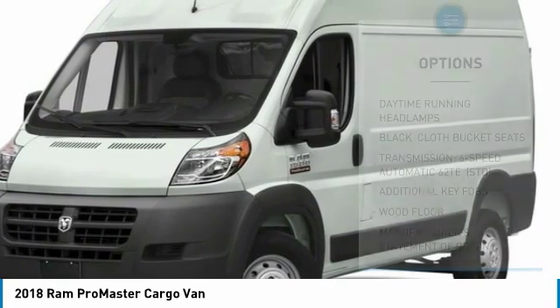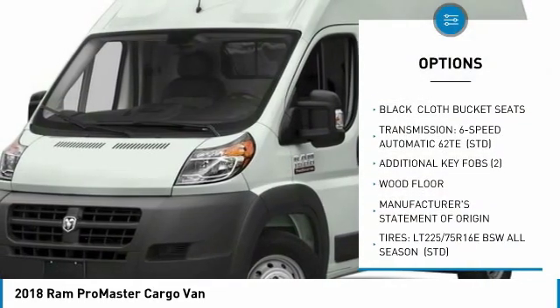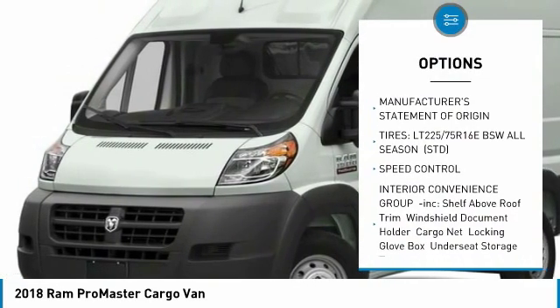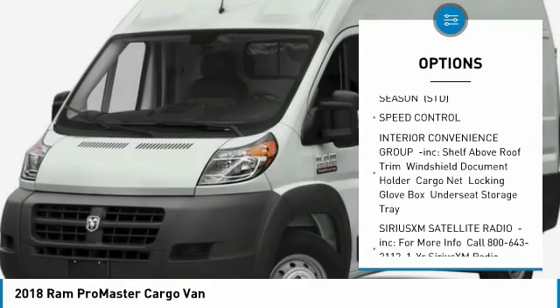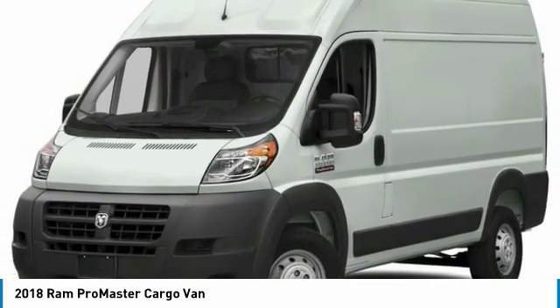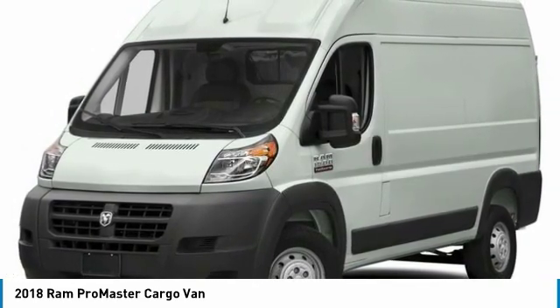Here are some of this vehicle's great options: anti-lock braking system, keyless entry, steering wheel audio controls, traction control, Bluetooth, power steering, adjustable steering wheel, four-wheel disc brakes, FWD, AM-FM Stereo Radio.